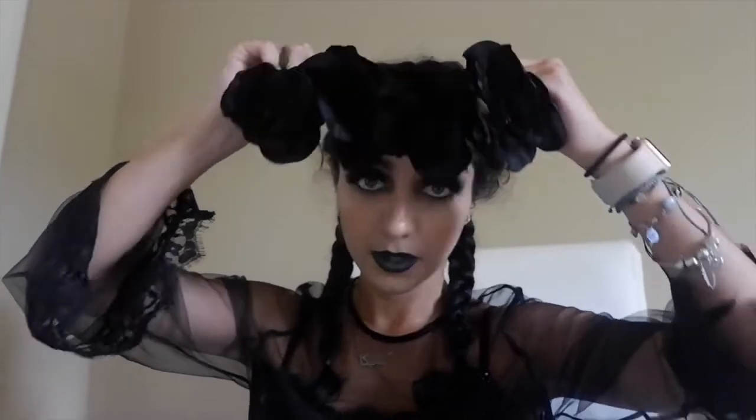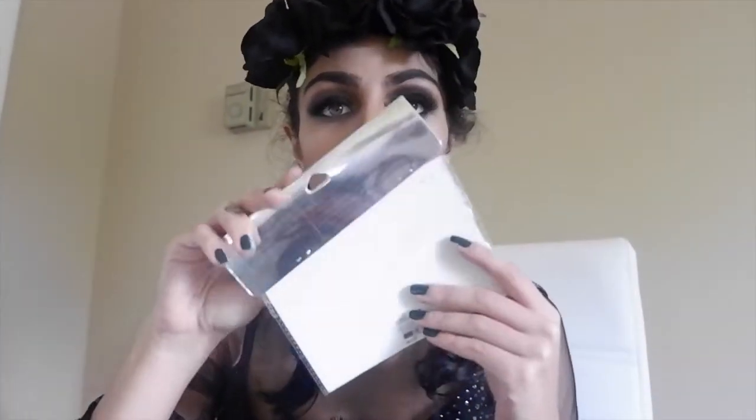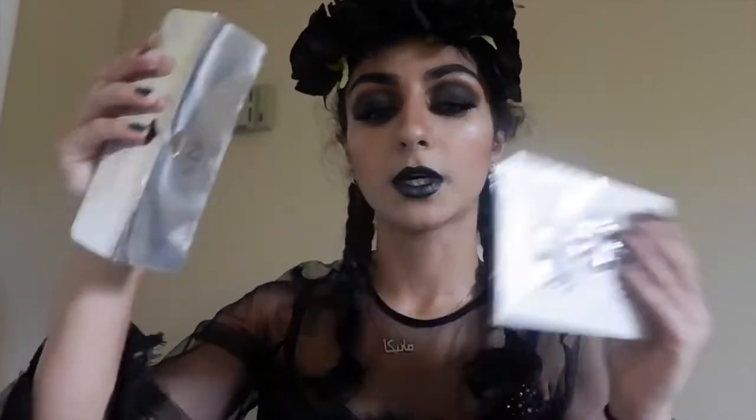Now that we've completely finished the face, we're going to set it. Then we have to accessorize — I went to Icing and bought this flower crown and gems. I realized I could be Wednesday Adams going to Coachella, so I'm putting the flower crown on my forehead and applying the gems on my face. Wish me luck.